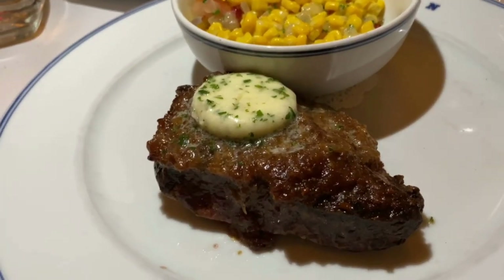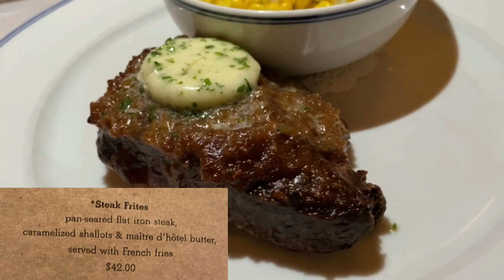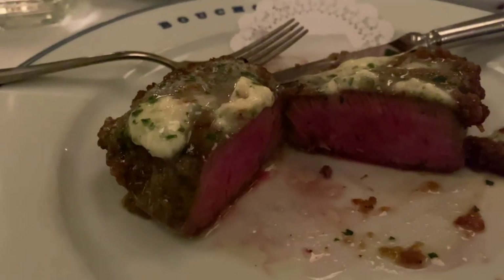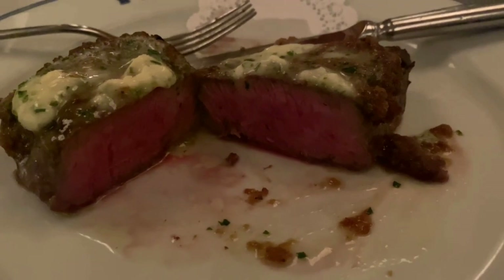I actually asked the waiter to just take the plate away, because we would have kept eating — for sure. The steak was very good. It had an herb butter on top of it and it was so delicious. The steak was cooked well; I did medium rare, which is how I ordered it.